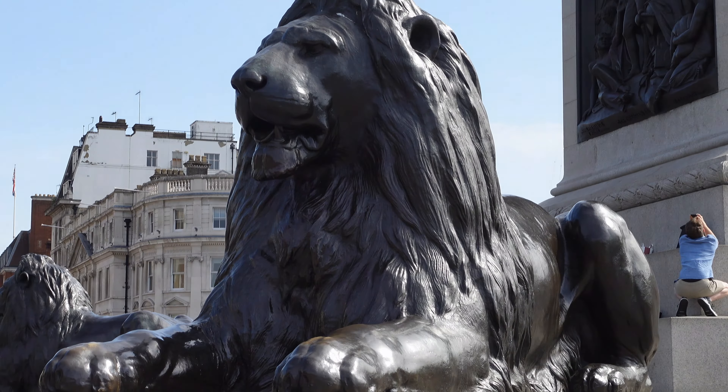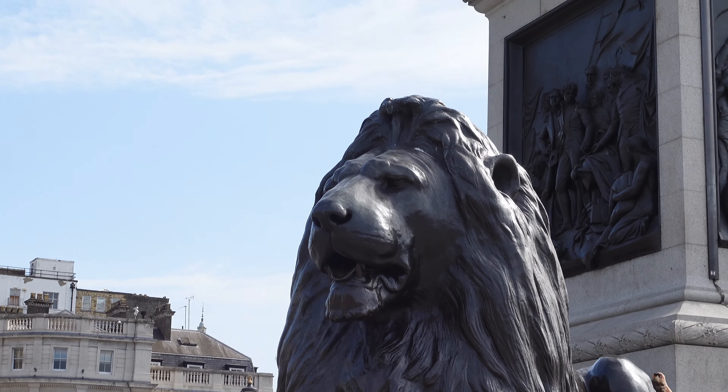Sitting at the base of Trafalgar Square on guard, these lions are famous probably for one part and one part only, which is people like to climb them, despite the fact that there are signs all over saying please don't. The four individual lions do not have their own names, but they're collectively known as the Landseer Lions, which is after the man who sculpted them.